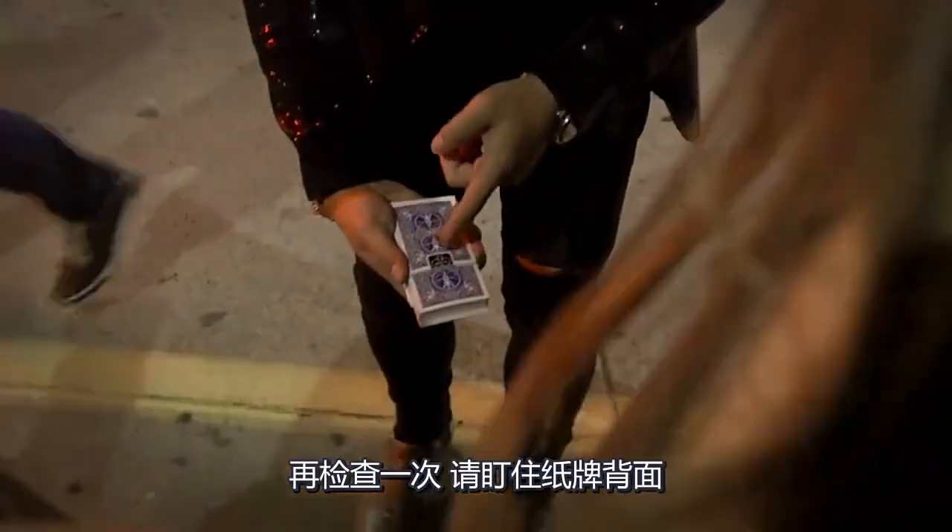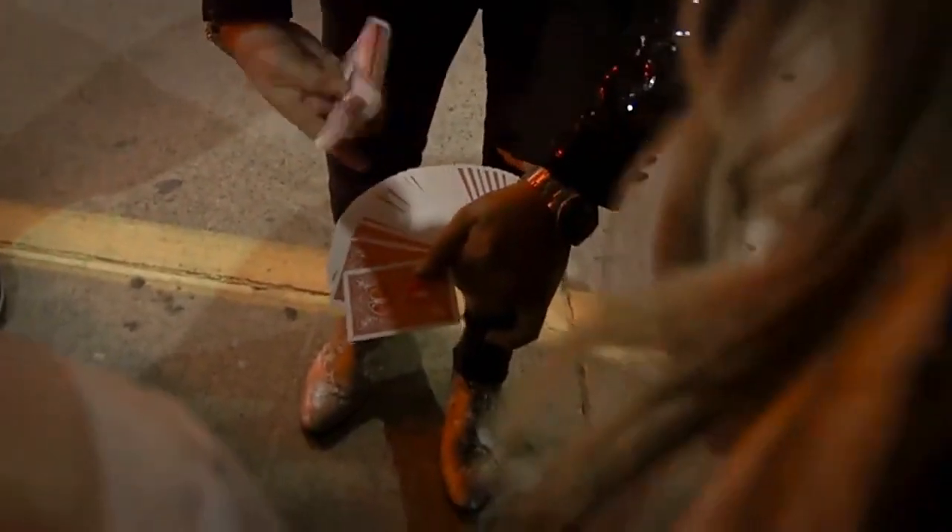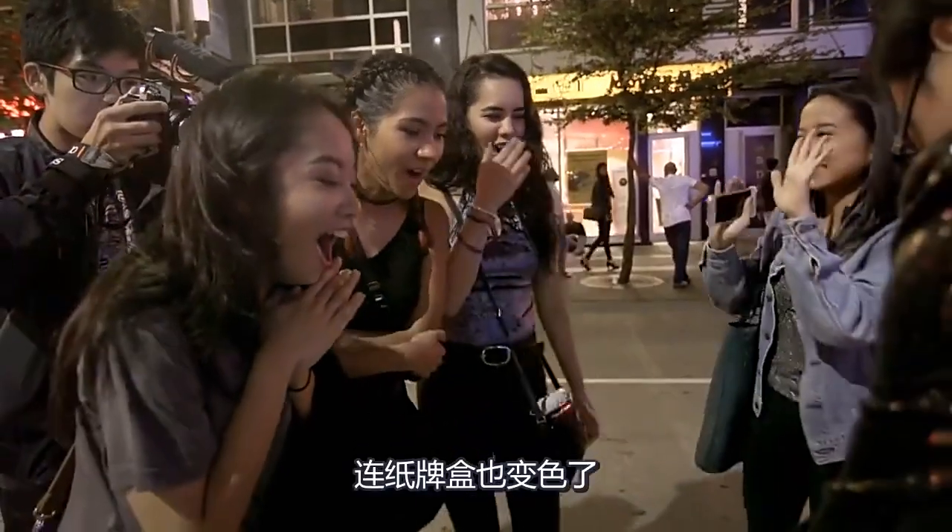Check it out, guys — keep your eyes on the deck. Three, two, one. Even the card box changed the color.